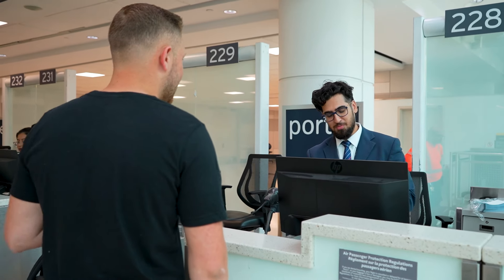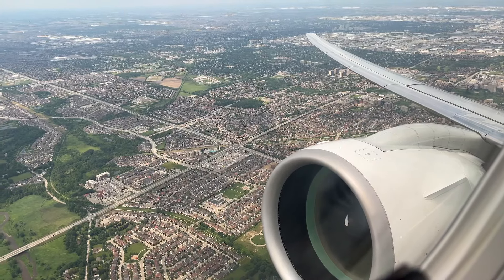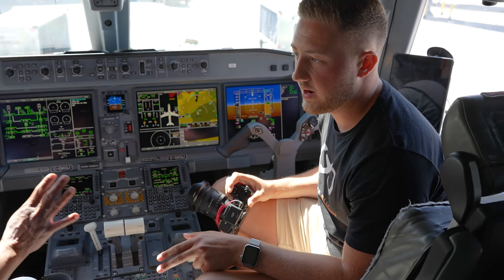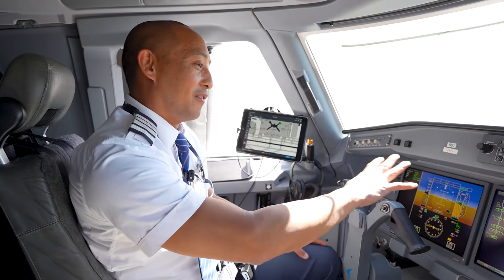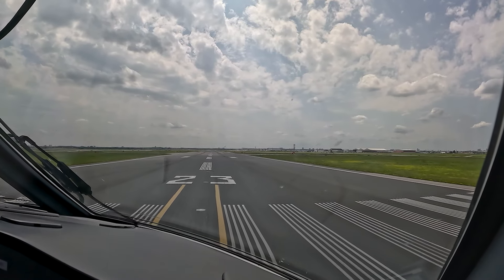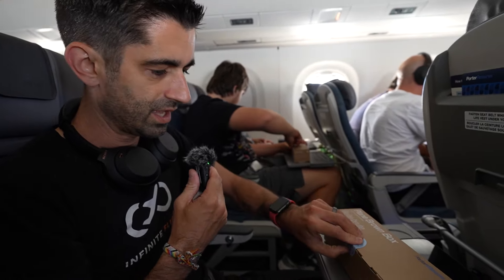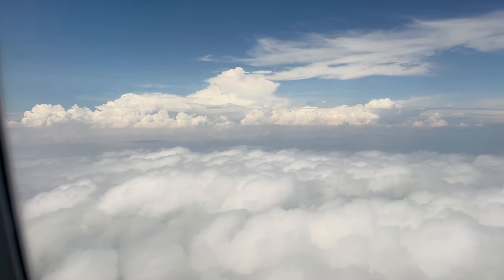Today we're going to take a very exciting flight to Vegas on board Porter's Embraer E195-E2 jet, but this time with a twist. Porter Airlines granted us exclusive permission to interview the crew operating today's flight, and we also managed to capture some amazing footage from the flight deck. We'll also be documenting the entire flight experience from start to finish.